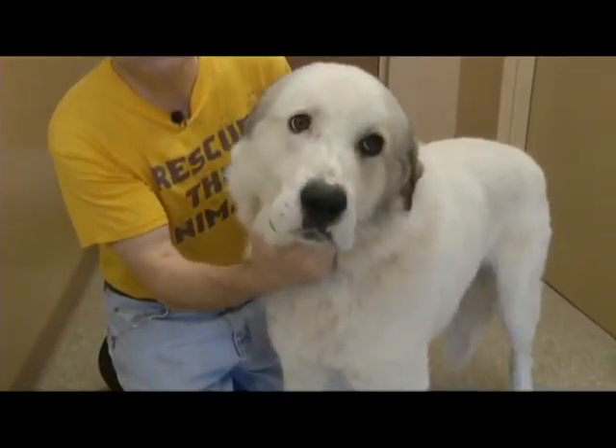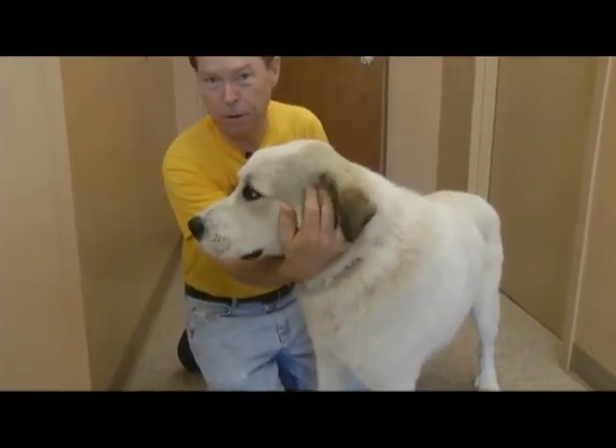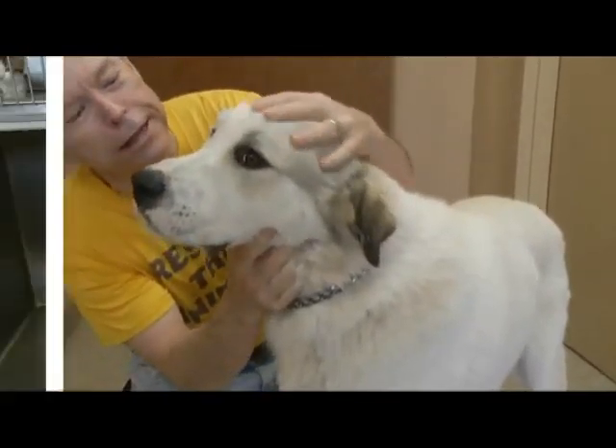Did you see all the stuff the other day with the Queen of England on the barge? Did you miss the part where she rode an Anatolian shepherd? That's right — when she went into Westminster Abbey, she was on the back of an Anatolian just like this.